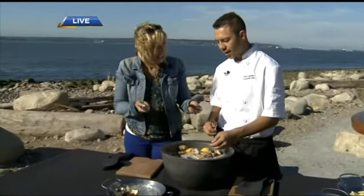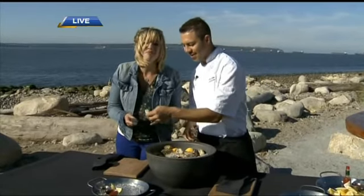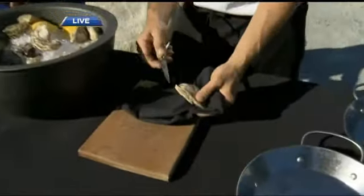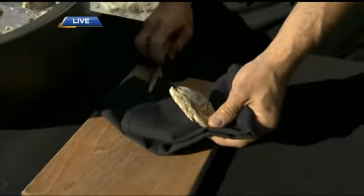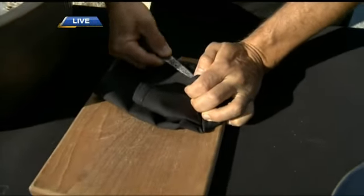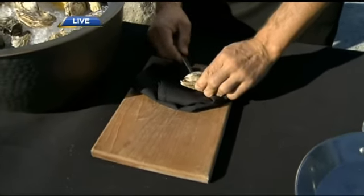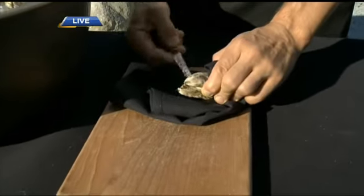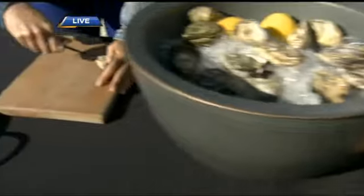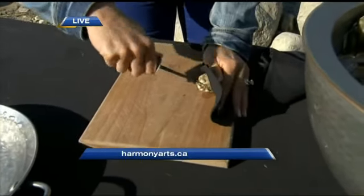To do oysters at home and shuck them is not overly difficult — it just takes a bit of practice. Start with the Kushis because they're the easiest. You want to get into the hinge, with the deep bottom part of the oyster facing down. Get the tip of the oyster knife in the hinge, get that little crack once it pops, lift the bottom up, and then scrape the top of the shell. I'm also concerned about my pitching arm — we don't want that to get damaged.